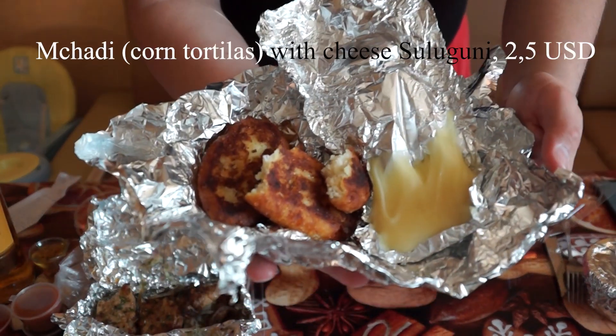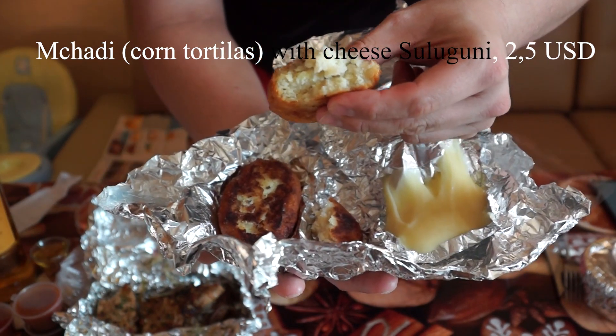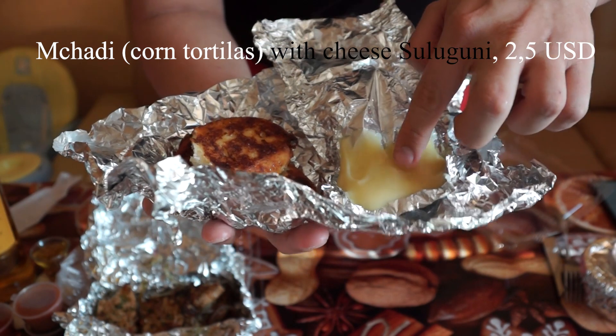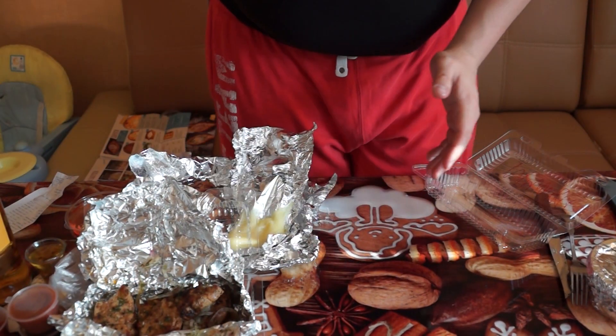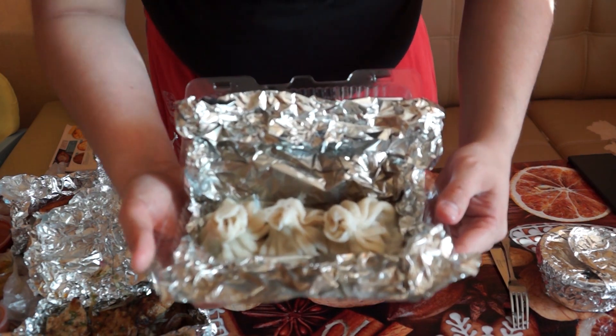This is hot corn tortillas — very, very hot and very tasty. And cheese suluguni, traditional cheese. Very nice and tasty. This is traditional Georgian cuisine.